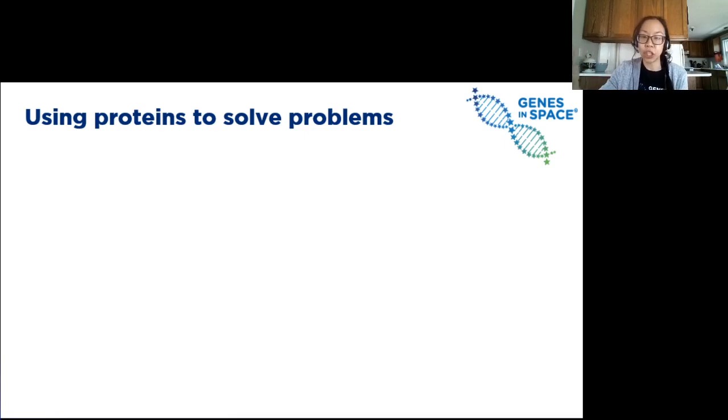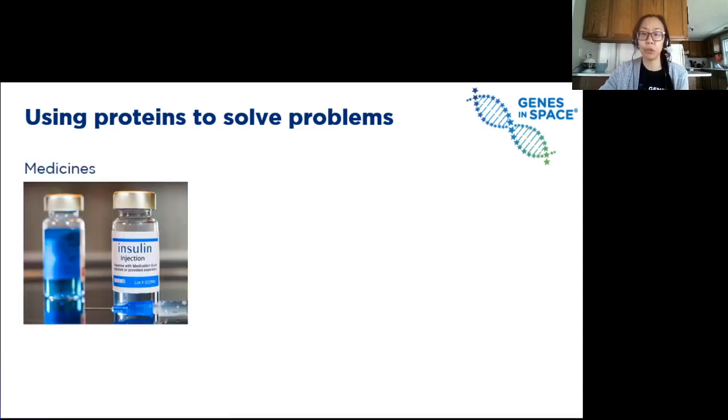Because this is a Genes in Space webinar, let's think about a hypothetical long-term mission to Mars. Imagine a scenario where a year or two into the mission, one of the astronauts develops diabetes, which means their body can't make the protein insulin anymore to help regulate their blood sugar. Insulin made artificially in the lab can be used as a treatment. Many other diseases can also be treated with certain proteins.